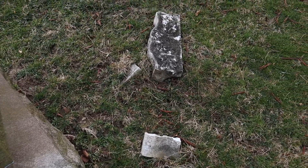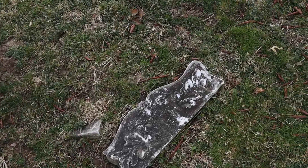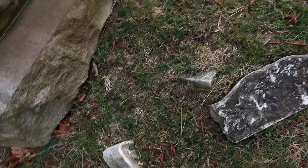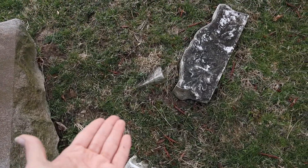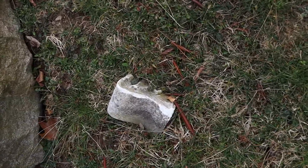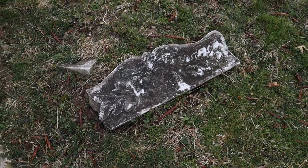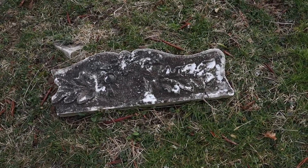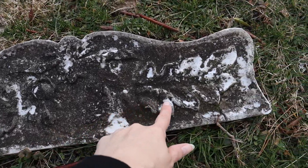So for some reason there is just a random piece of a headstone laying here. There doesn't seem to be anything else left, so I'm not sure if there was a monument here and it all just kind of fell into the ground over time. It looks like it was beautiful — it had a wreath on it.